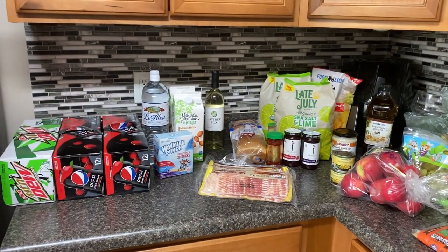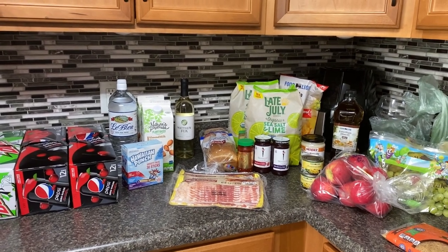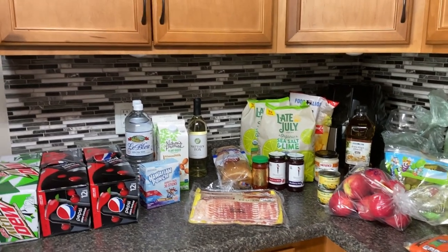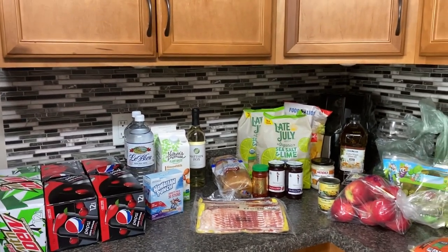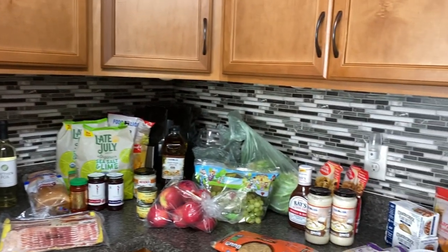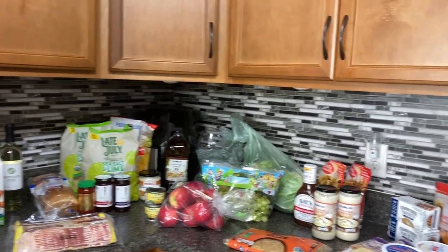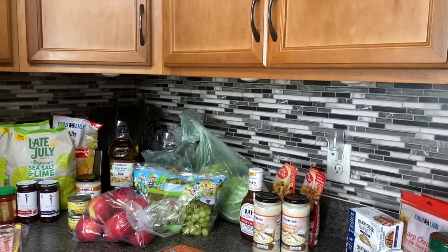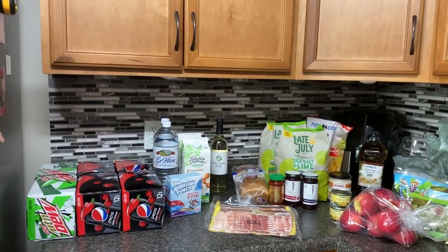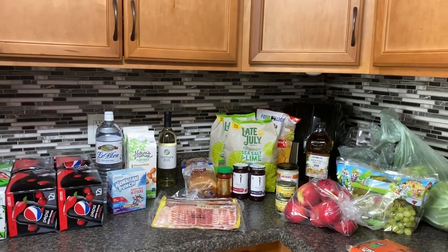Hey everybody, welcome back to our channel and welcome back to another video. Today's grocery haul day — the kids and I shopped at Food Lion. I couldn't determine where I wanted to shop today. I didn't see the best sales at Harris Teeter when I checked the ad, I didn't see the best sales at Food Lion either, but we didn't really need a ton of stuff. I picked up some things for the pantry, some things just for the kids to have around the house, and picked up some drinks for a friend of mine.